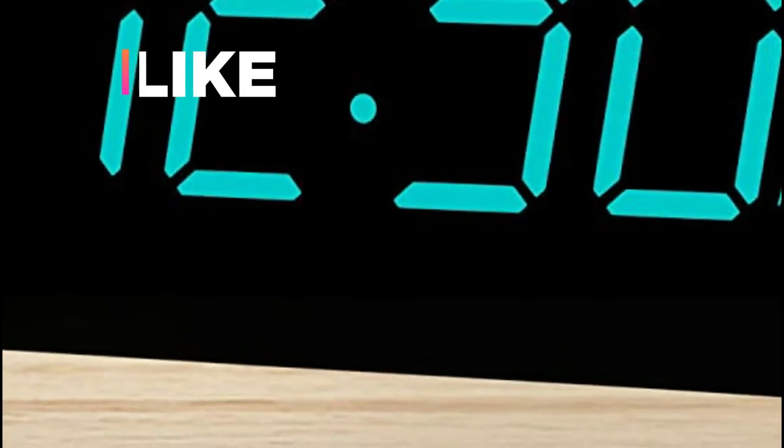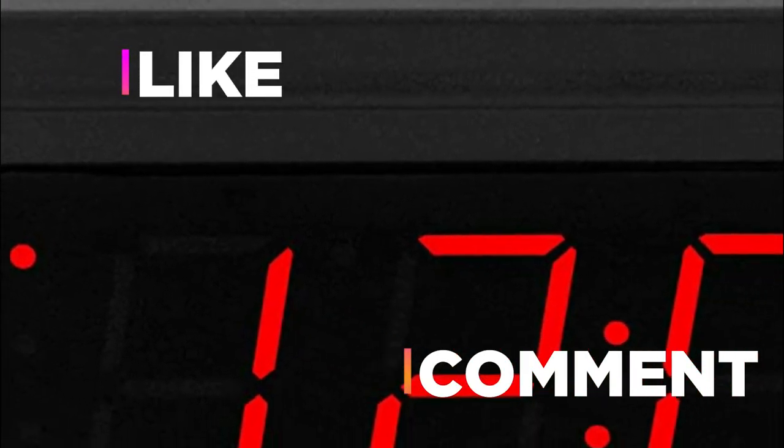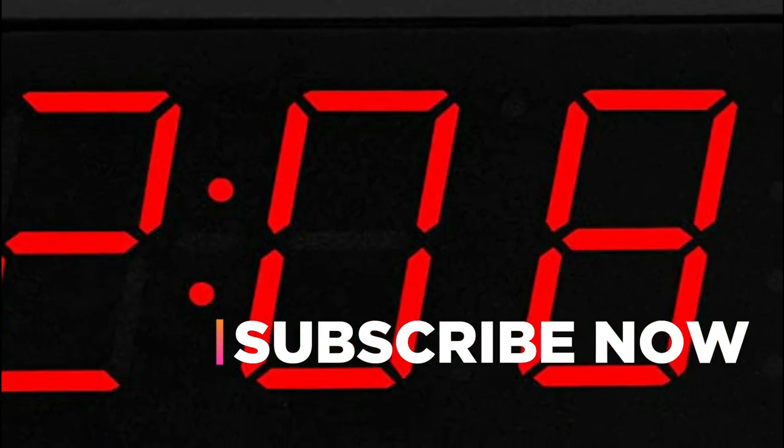Hope you found this video helpful in finding the best alarm clocks. If you found this helpful, please give it a like. Comment your opinion and tell us which one is perfect for you. Subscribe to our channel to get the latest updates on different product reviews.